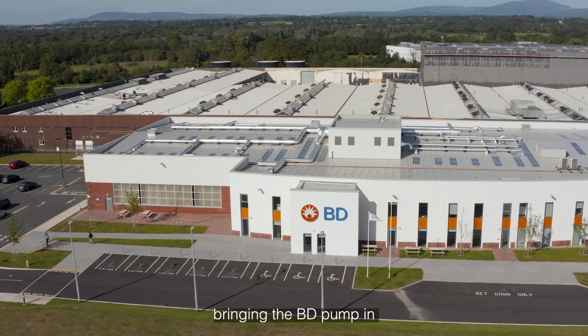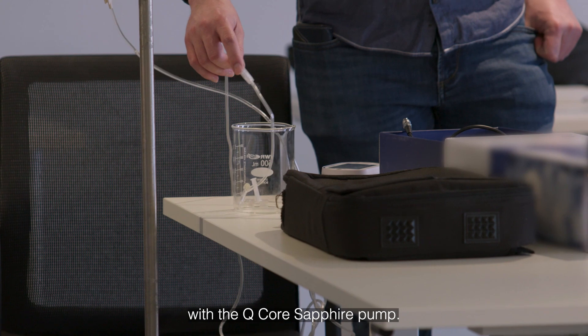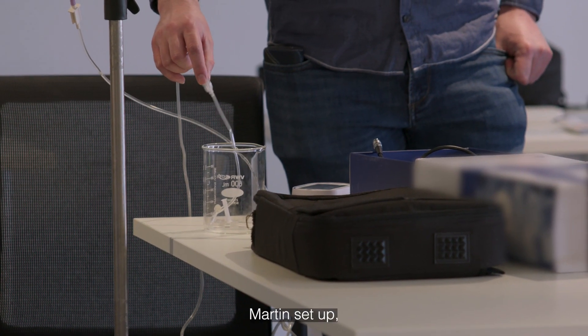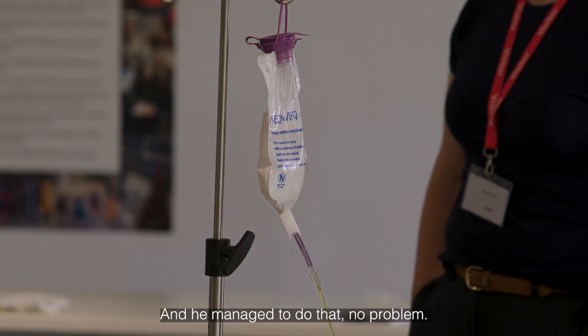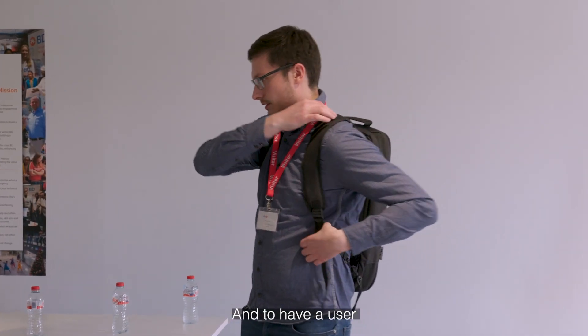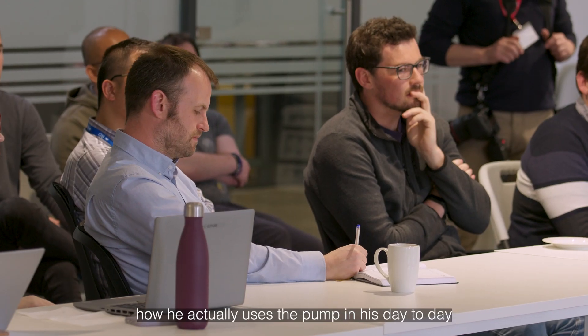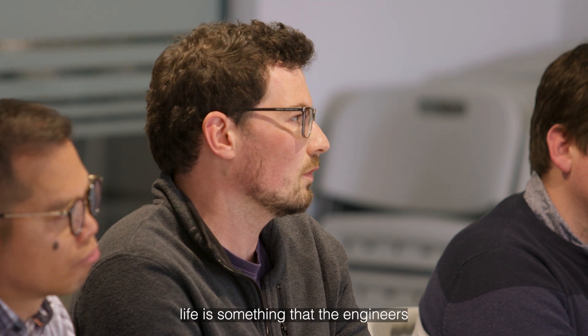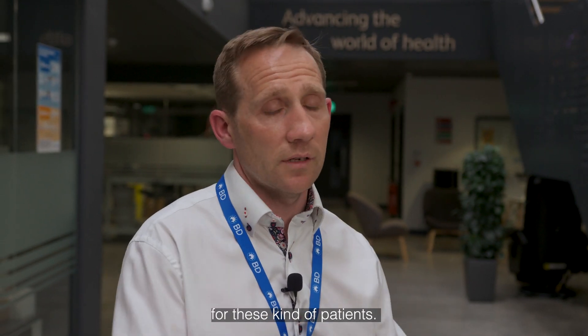The second session was about bringing the BD pump in and doing a comparison with the QCore Sapphire pump. What we wanted to see was could Martin set up the BD pump on his own with his experience, and he managed to do that no problem. To have a user like Martin come and articulate how he actually uses the pump in his day-to-day life is something that the engineers can take back to make our products as good as they can be for these kind of patients.